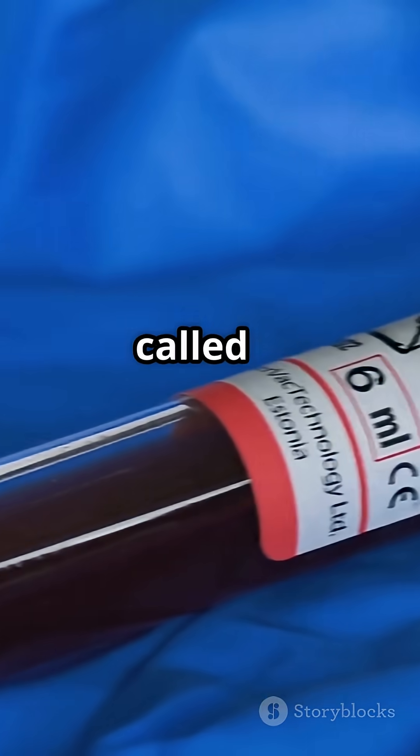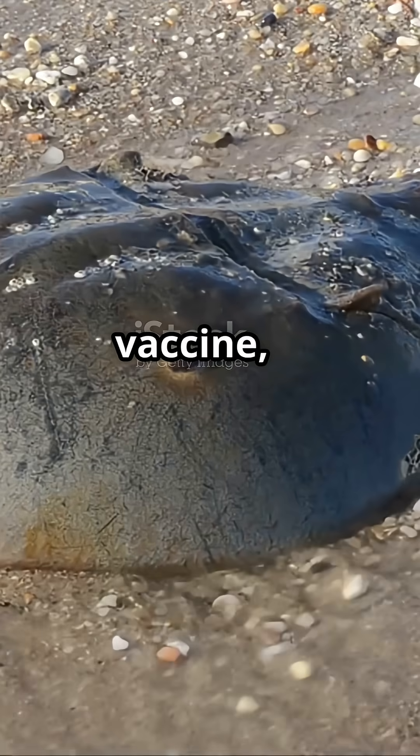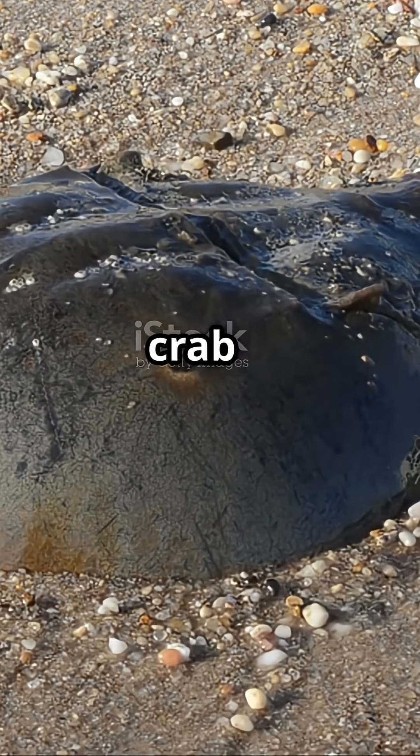Their blood contains a special compound called limulus amebocyte lysate. It clots instantly when it detects dangerous bacterial toxins. That means every vaccine, intravenous drug, and medical implant you trust has been tested using horseshoe crab blood to keep you safe.